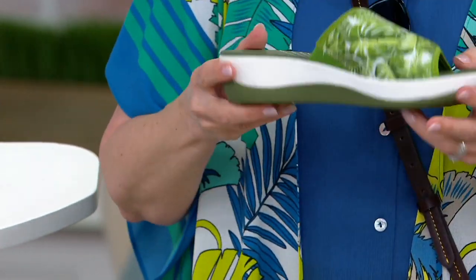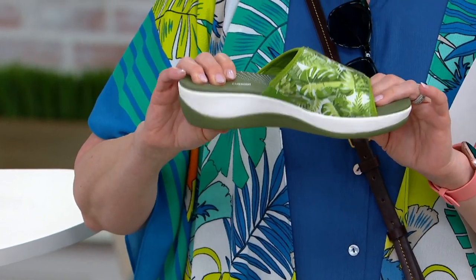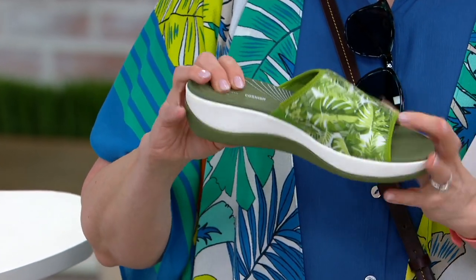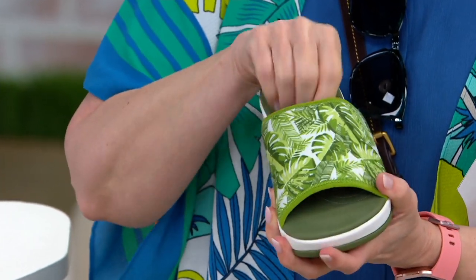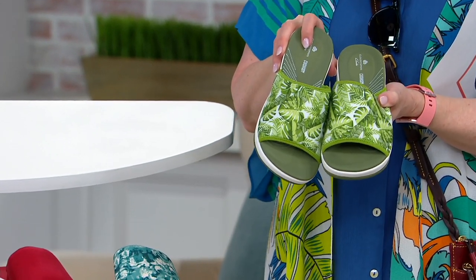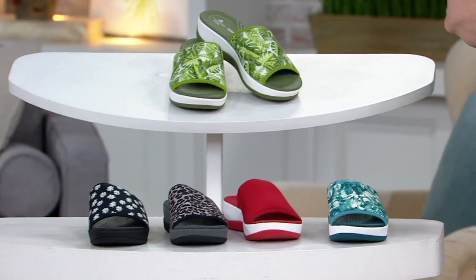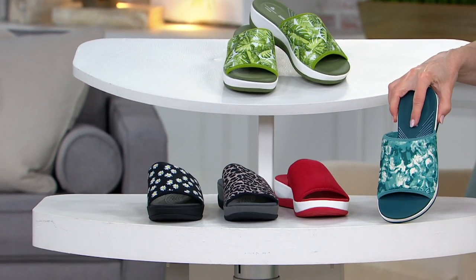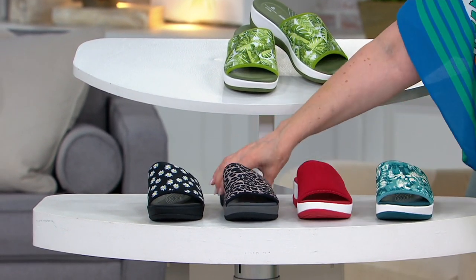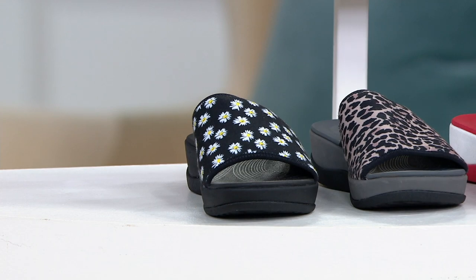It is lightweight — so great to travel with. You've got all that traction on the bottom, but all that cushion under your foot. That is like heaven in a shoe, and then just a little bit of give on that top band. Here are your colors: green palms — that's the one with the markdown price of $39.58, and they've been very popular. Then we have the teal, the red, the leopard, and the black daisies. Medium and wide widths, whole and half sizes, five through 12.